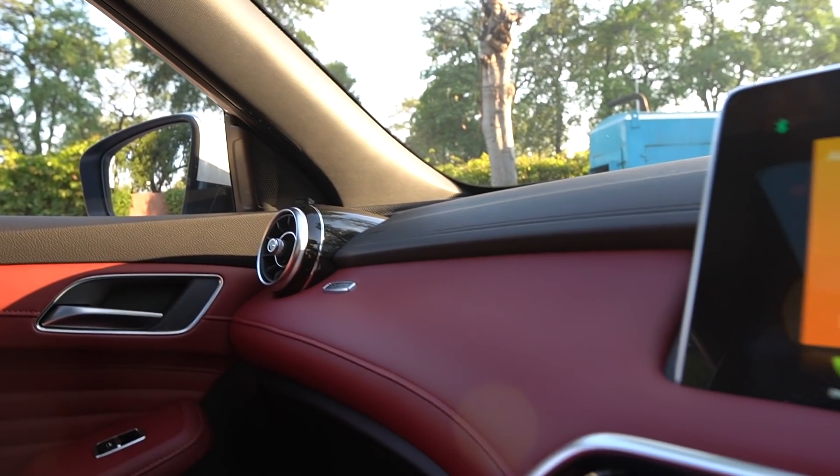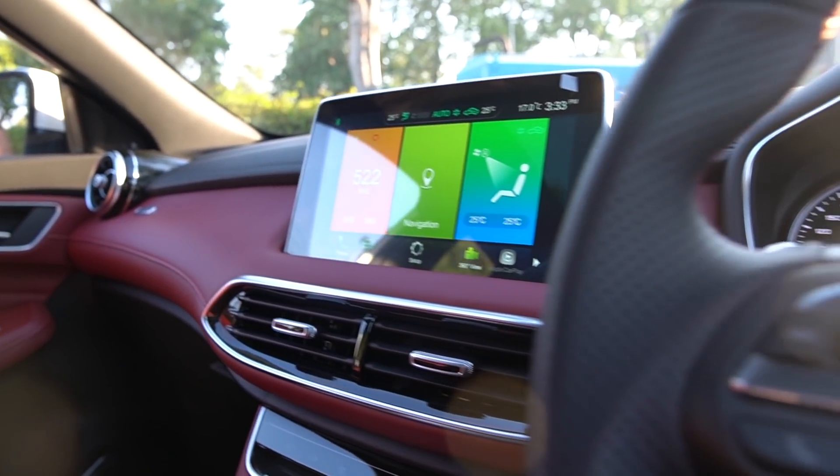Did you tell me something about AirPlay? Yes, there is Apple CarPlay and Android Auto. You can attach your phone and use the entire phone through the infotainment. This is a very good feature and should be in every car.